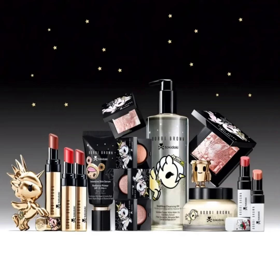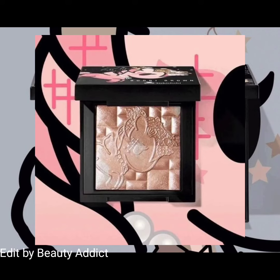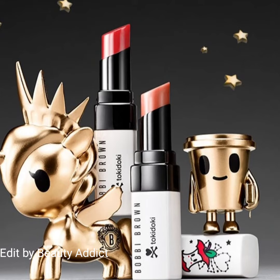Hi everyone, welcome back to my YouTube channel. Today I will inform you about the latest makeup news: the new Bobbi Brown x Toki Doki collection is coming soon on their website. This collection includes three luxe eyeshadow, highlighting powder in full size and mini, and shades pink glow, extra lip tint in bare cherry and bare ginger.